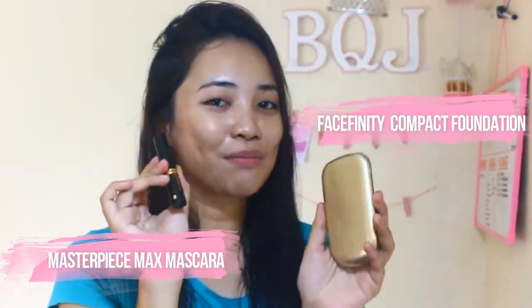Oh wow, there's a CD! And they sent me two Max Factor products — the foundation and the mascara. And they have flat lay flowers. That's cute! I'll post it on Instagram.